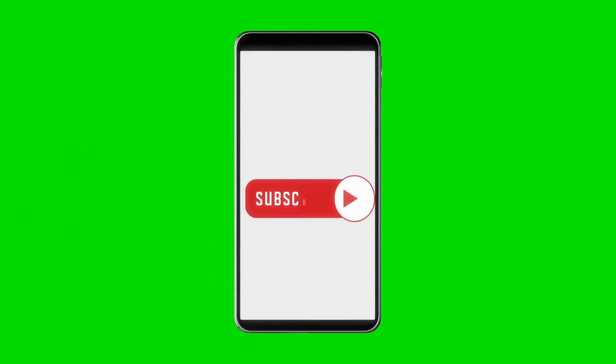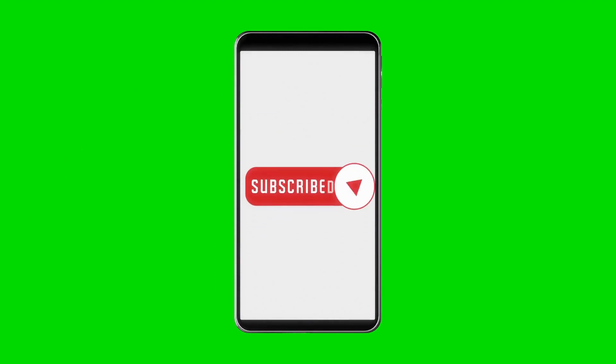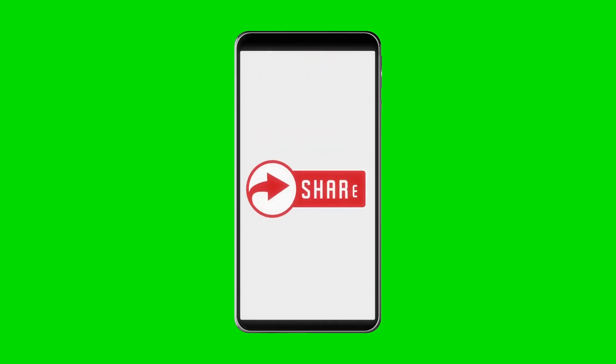Go ahead and like, subscribe, suggest to others — all that would be greatly appreciated, it helps me on YouTube. I got some Prize Picks props I like for tonight, I'm going to give them to you, let's get right into it.